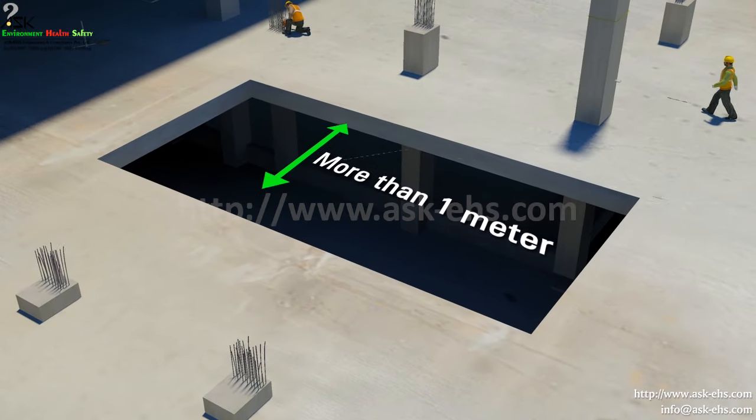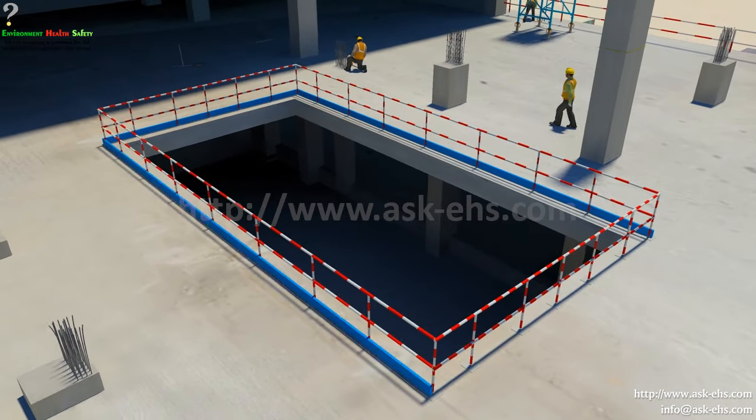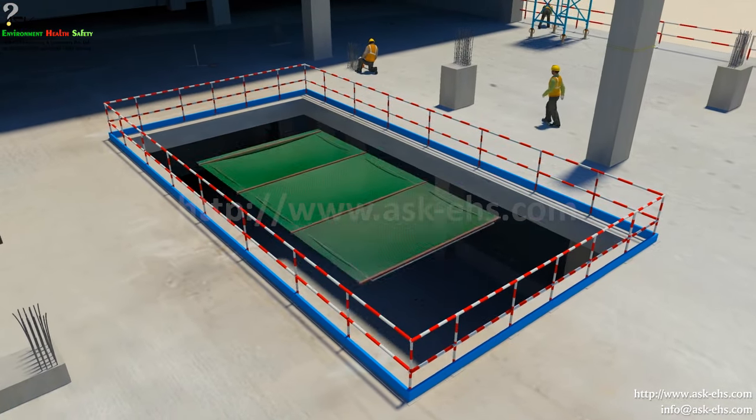Openings more than one meter shall be closed and provided with guardrails comprising of top rail, mid rail, and toe board. Additionally,